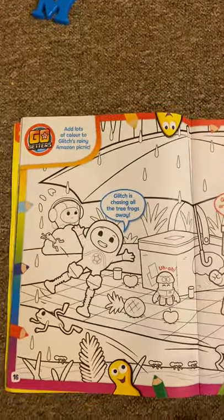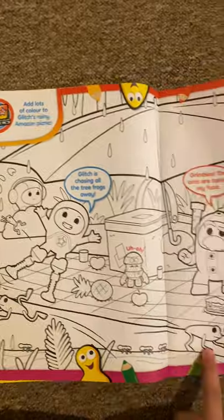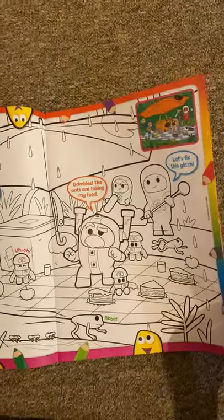And then we've got more colouring, and it's the Go Jetters in the rainforest. They're having a little adventure. I believe these are tree foxes. Look, the ants are taking away my food! And I believe this is from an episode — yeah, it's from an episode.